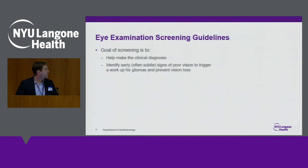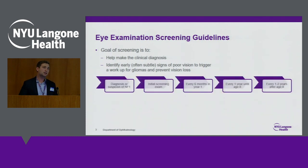The goals of screening are to help make the diagnosis of NF1 and to look for subtle and early changes in vision so that we can start treatment if needed soon. Generally, when a diagnosis of NF1 is made or if there's a suspicion for NF1, you should leave that initial appointment with a referral to ophthalmology for a baseline eye screening. The first year we'll do eye screening every six months if everything looks okay, then extend that to annual screening until age eight, and then every one to two years after that.